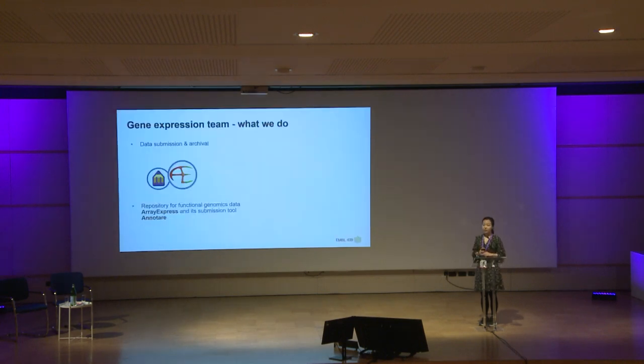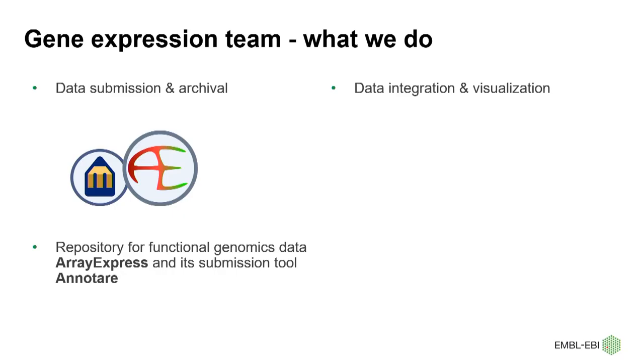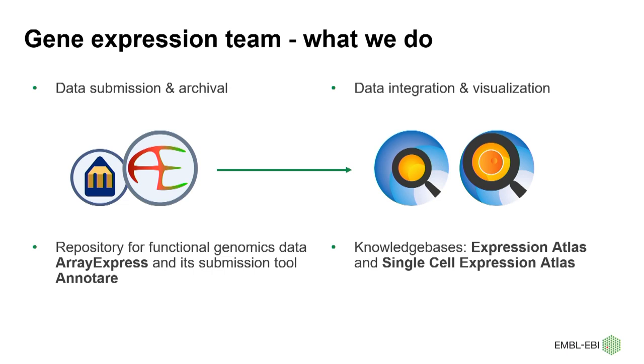First, I would like to introduce our team. We are responsible for ArrayExpress, a public archive for functional genomics data, and its submission tool that makes it easy for everyone to submit their datasets to ArrayExpress. In line with the community guidelines on metadata standards, we support fair sharing practices and provide well-annotated functional genomics data to the community. We are also the team behind the knowledge bases Expression Atlas and Single-Cell Expression Atlas, and ArrayExpress is the major data source for them.